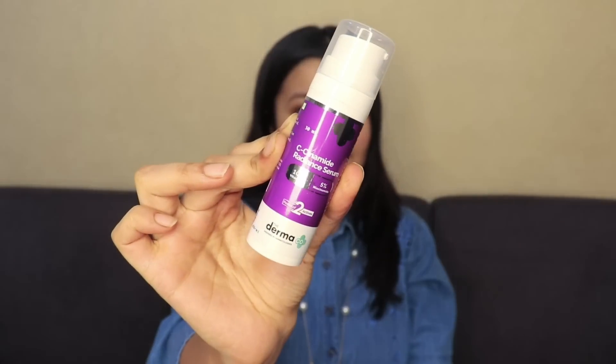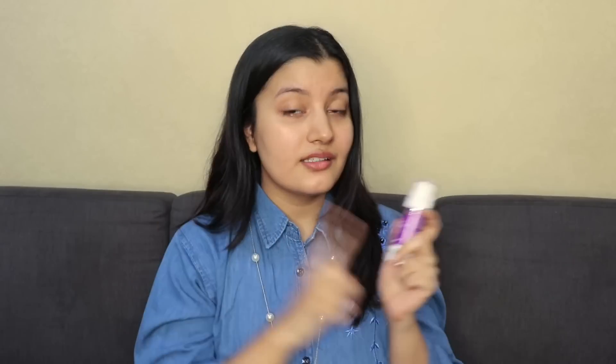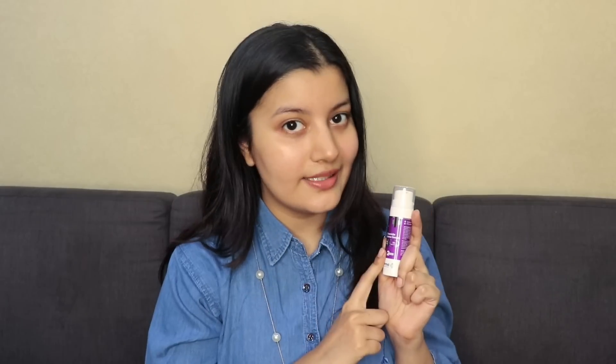Before I do that, let me show you the vitamin C serum I'm going to be testing today. This one's by Dermaco — it's their C-Cinamide Radiance Serum. It's one of my favorite vitamin C serums and one of the best in the Indian market because it contains two active ingredients: 10% vitamin C along with 5% niacinamide.